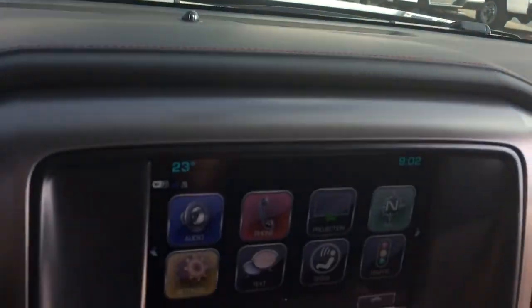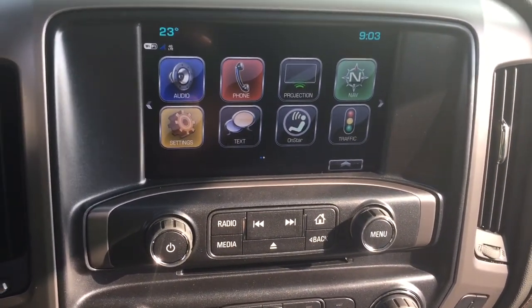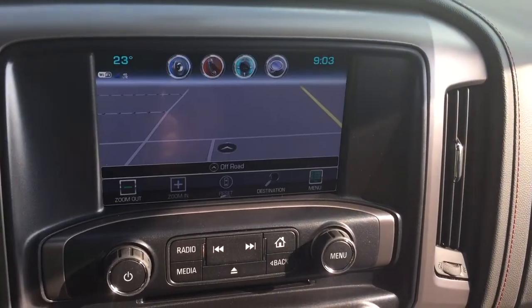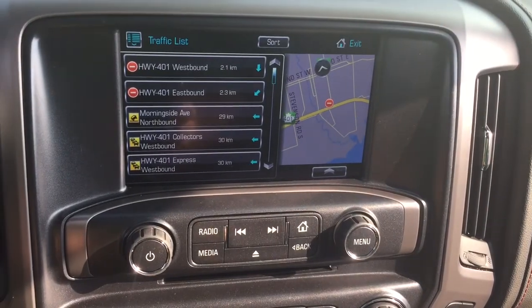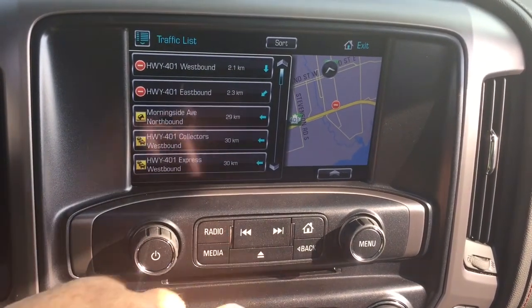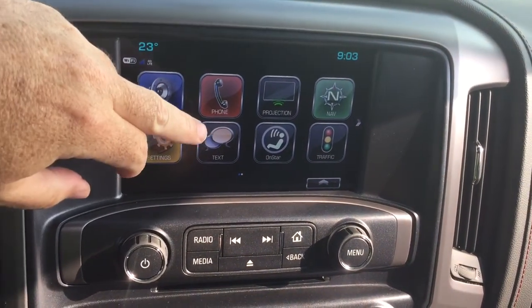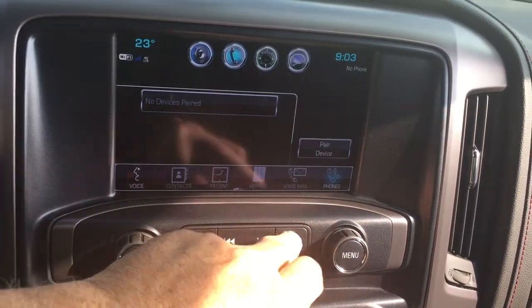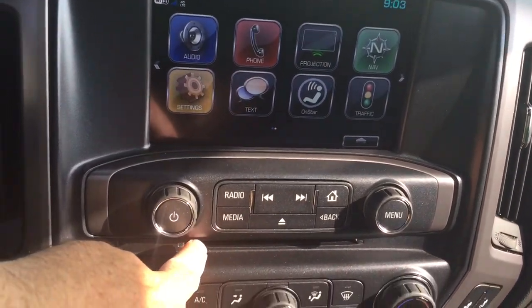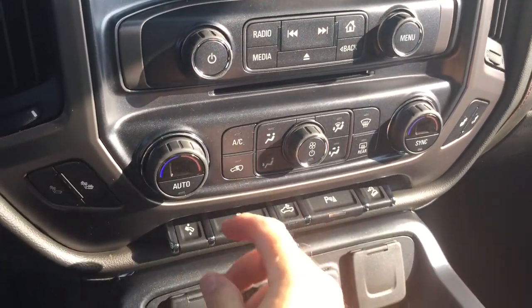Let's jump in and take a look at our IntelliLink system. You've got AM/FM, Sirius XM satellite radio, time and temperature display, and onboard navigation on the 8-inch full-color touchscreen. You also have the traffic icon to see troubled spots and how to avoid them, smartphone projection, SMS text messaging, hands-free calling, stored media playback, and an MP3-compatible CD player built in.